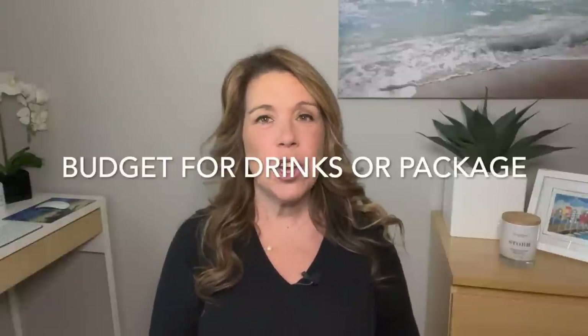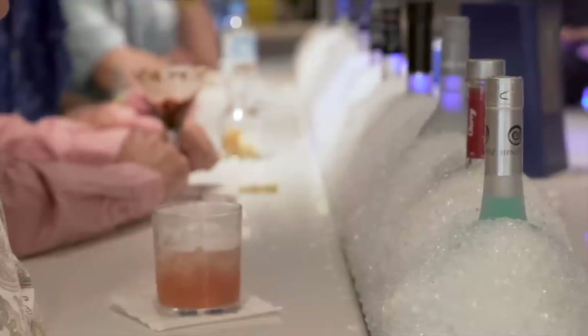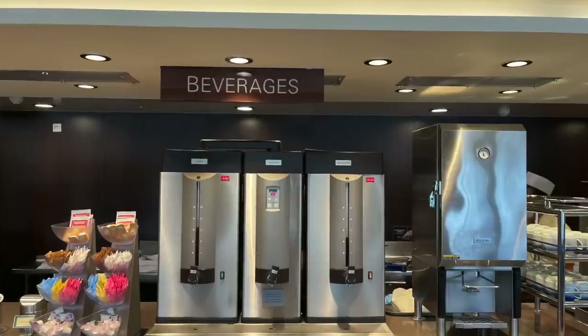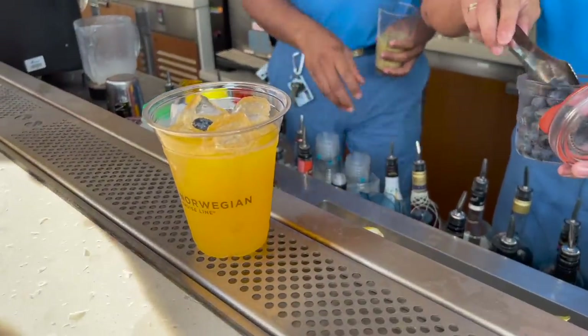Number four: budget for the drink package, or not. The drink package is completely optional. A lot of people like it because drinks can be expensive on a cruise and it adds convenience. However, it is definitely not necessary. Before you book it, research what is actually included on your cruise. Most of the time coffee, tea, and the basics are included. Water that is safe to drink is also included, so you don't actually need to book the drink package. If you don't drink alcohol but would like soda, that's available at a pretty reasonable cost.